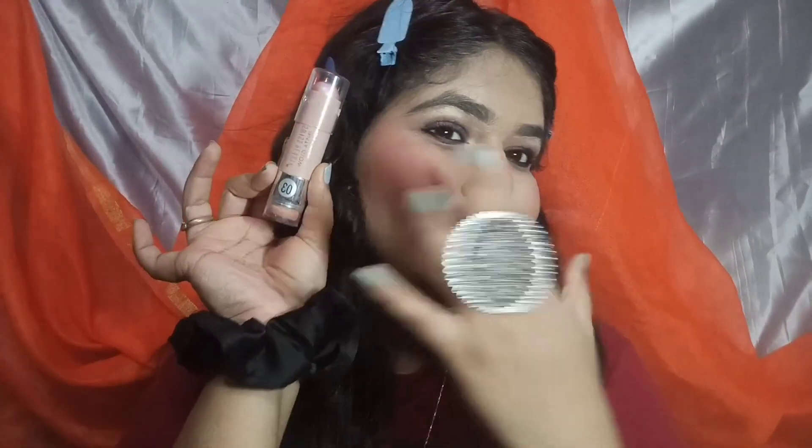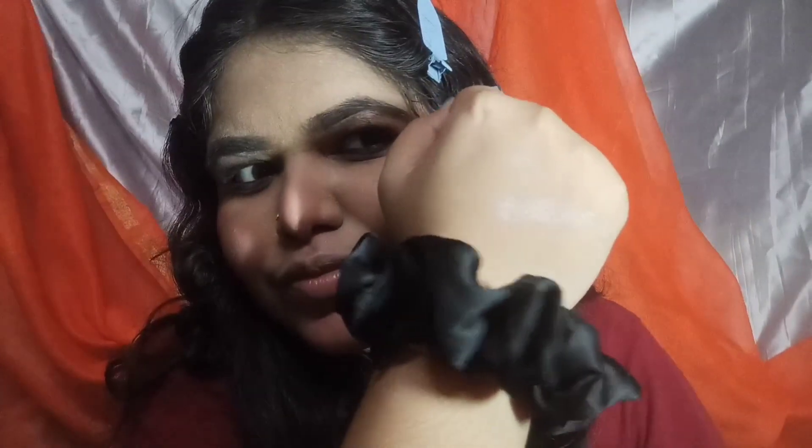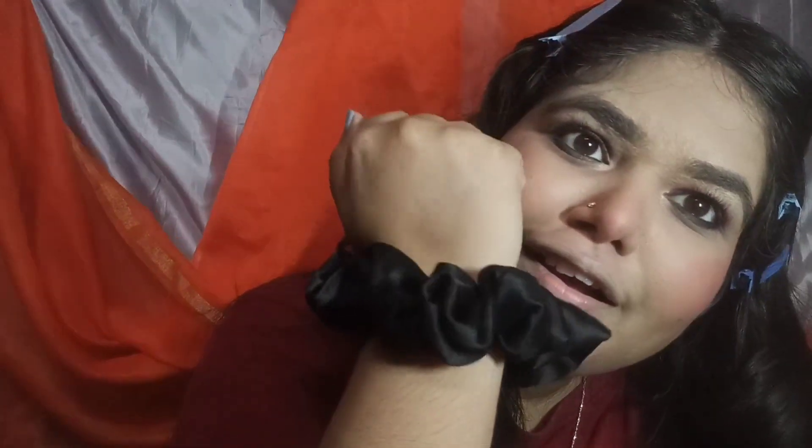Hello everyone and welcome to the series review with Blushy. Today I am sharing my favorite highlighter stick which I used for a long time. This is Swiss Beauty highlighter stick. It is a budget-friendly product and we always need to keep a highlighter stick in our vanity because it glows like a heaven. And now it is the starting wedding season, so of course you need a highlighter which suits your skin.